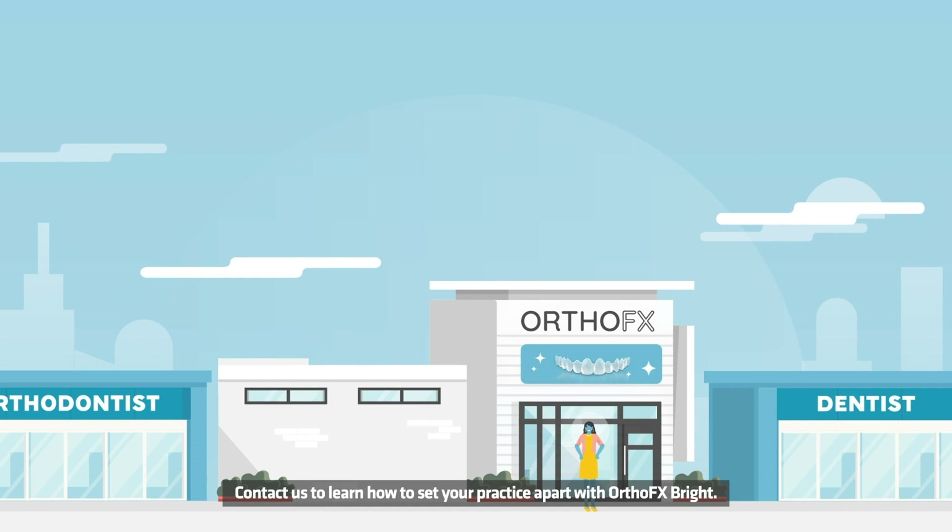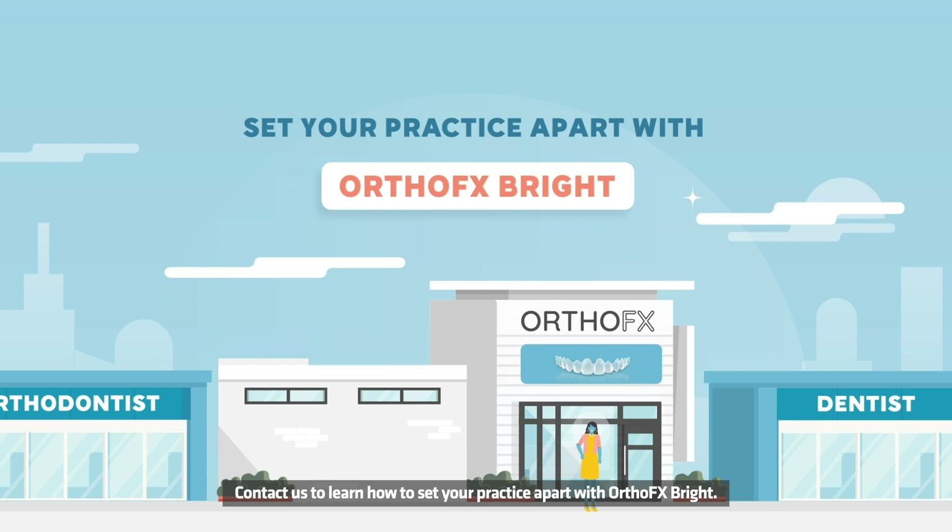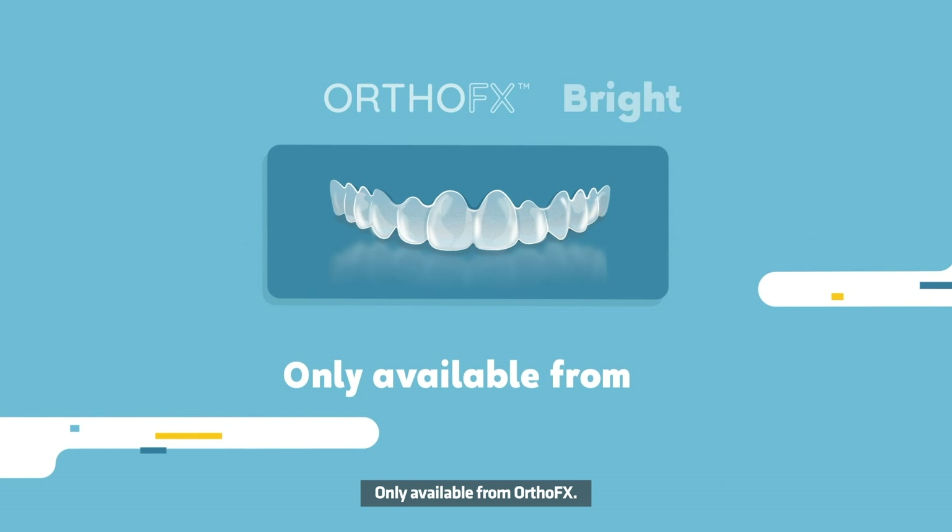Contact us to learn how to set your practice apart with OrthoFX Bright — only available from OrthoFX.